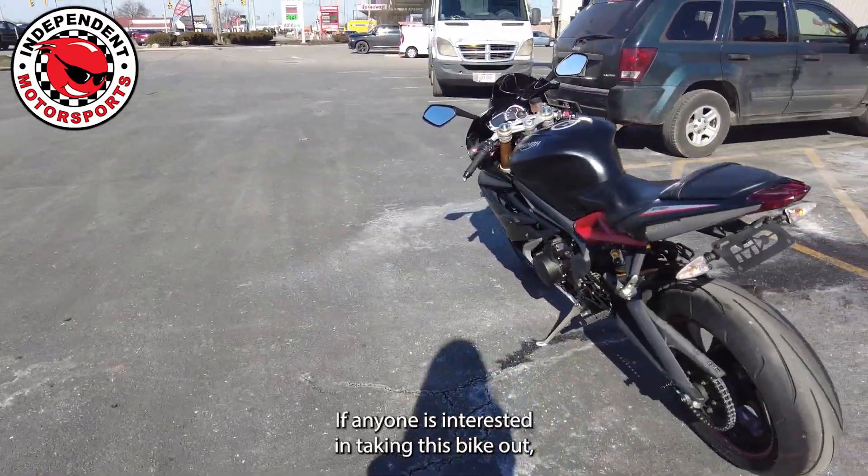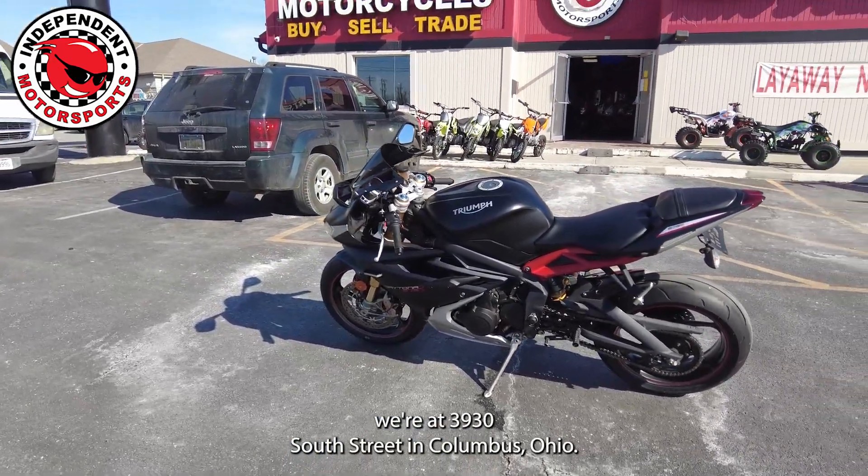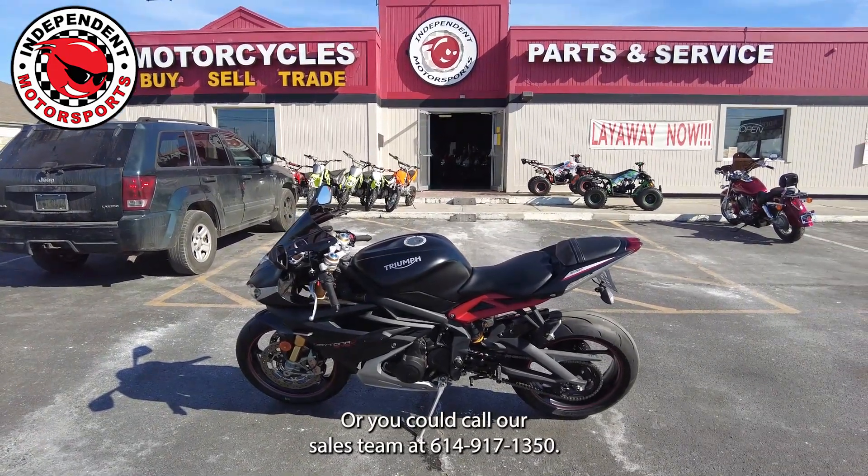If anyone's interested in checking this bike out, we're at 3930 South High Street in Columbus, Ohio. Or you can call our sales team at 614-917-1350.